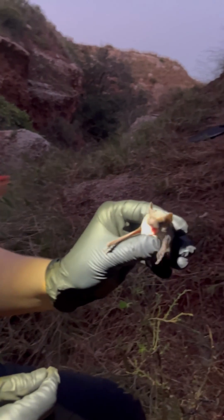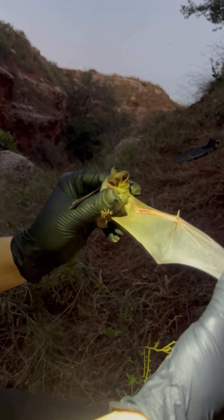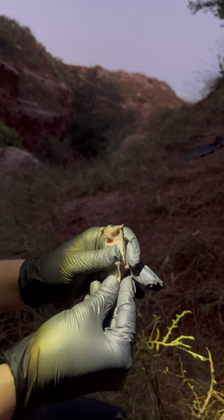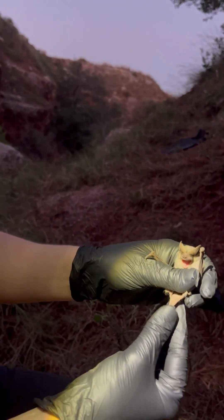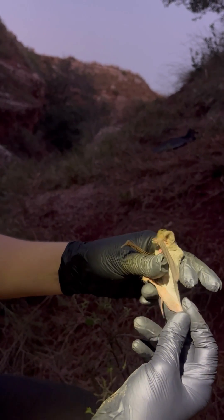This is a Mexican free-tailed bat. These are mammals and they fly, with wings made of skin. They're called free-tails because they have a long tail that extends past their tail membrane, which helps them fly.